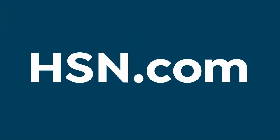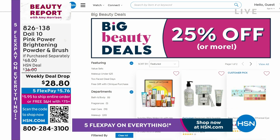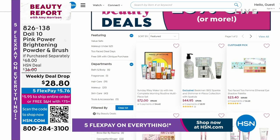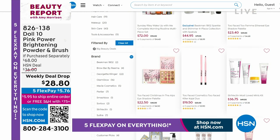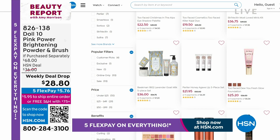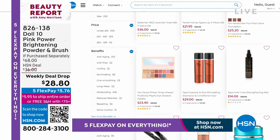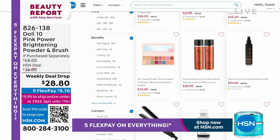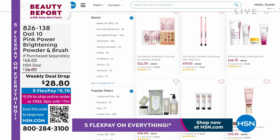We have one for you — great beauty deals right now on hsn.com. And I know Doris is leaving, but her eye palette's staying. The 2.0 is staying because coming up for everybody — one of your favorite ways to apply eye shadow.